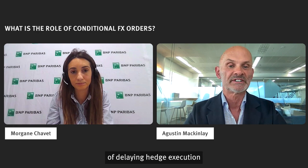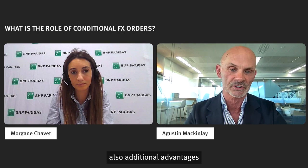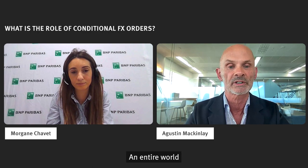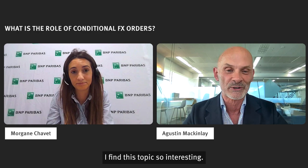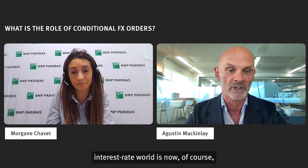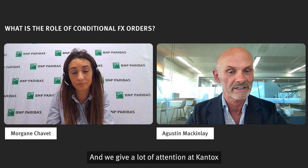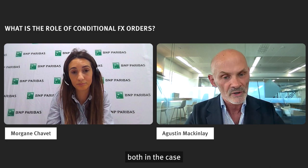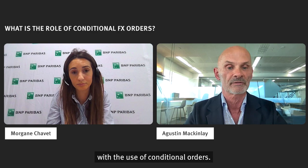The idea of delaying hedge execution in the event of unfavorable forward points also brings additional advantages, like more time to update cash flow forecasts and perhaps more netting opportunities — an entire world opens up here. The end of the zero interest rate world is now happening as interest rates are shifting almost everywhere, and Kantox talks about what we call forward points optimization — illustrated both in the case of favorable forward points and unfavorable forward points with the use of conditional orders.